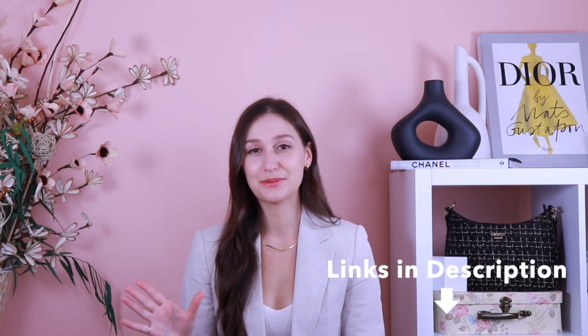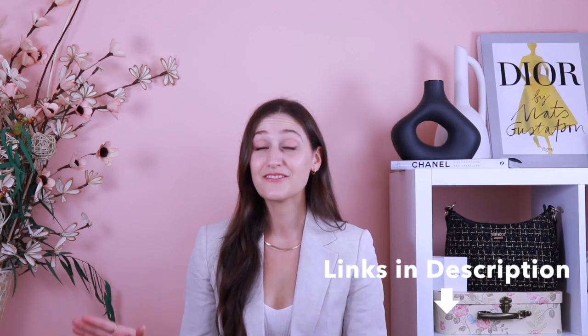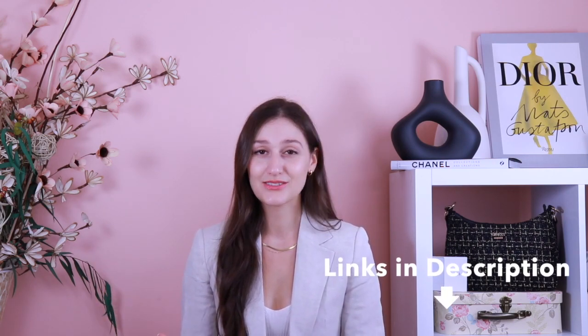I definitely recommend picking it up. This color might be sold out online right now, but I'll still link it down below in case it comes back in stock. They also have a white version which I think would look absolutely stunning, so I'll link both of those down below.